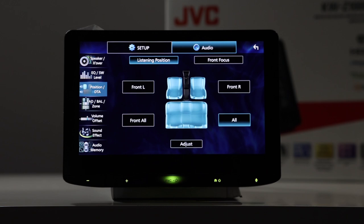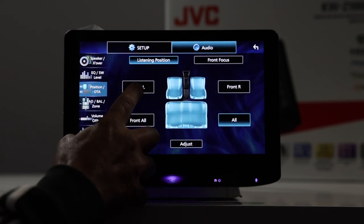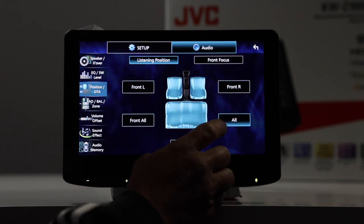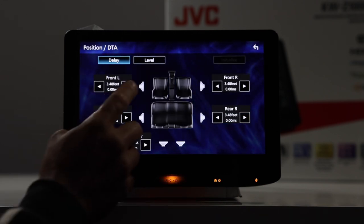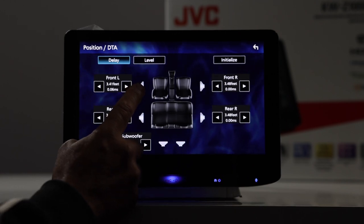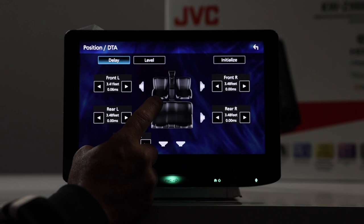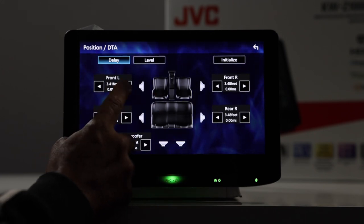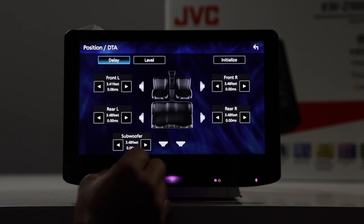There are some presets on the bottom and also four user presets. As mentioned, there is a parametric EQ — I'll show you how to work that in a minute. Next, you have your Position DTA, which is your sound position. Here you can select front left focus, front right focus, all front, or just all. Or if you want to do an adjustment, you can get here and do time alignment. You would simply measure from the center of the speaker to the center of the driver side headrest, then enter the measurements here, and do the same with each speaker in the system including the sub.